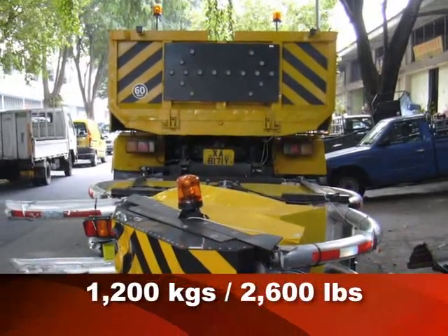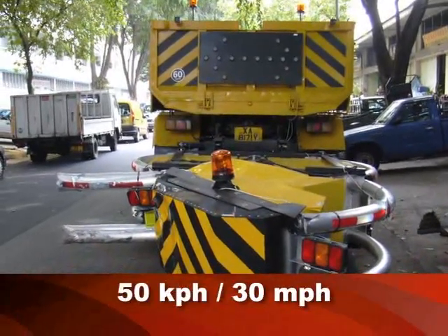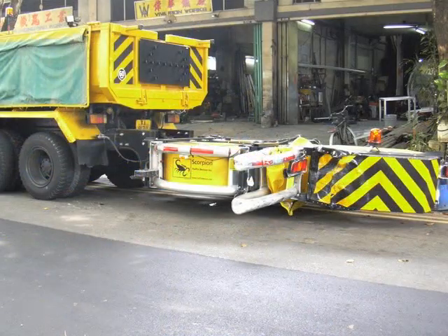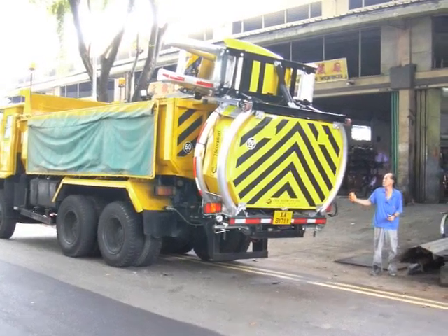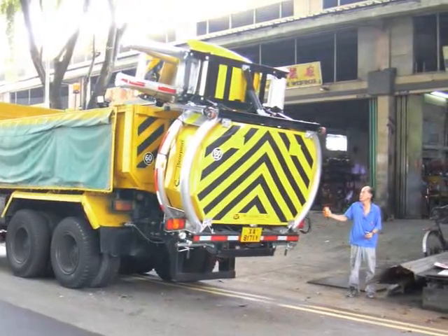In Singapore, a 1,200-kilogram car impacted the Scorpion truck-mounted attenuator at 50 kilometers per hour. The driver and occupants survived. After the accident, notice how easily the damaged Scorpion is folded back onto the truck. The reliable and impact-survivable hydraulic system makes it easy to get the impacted unit off the highway and back to the maintenance yard.